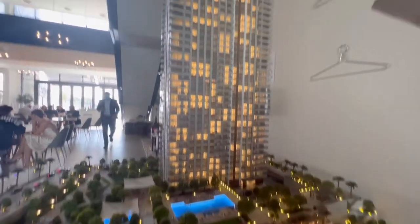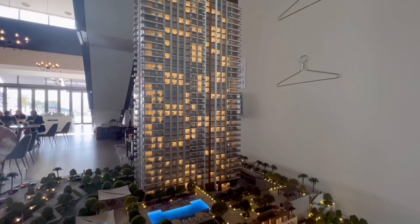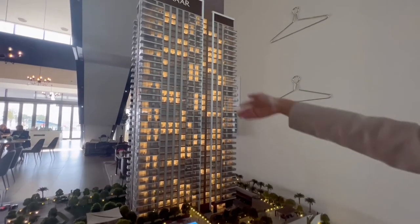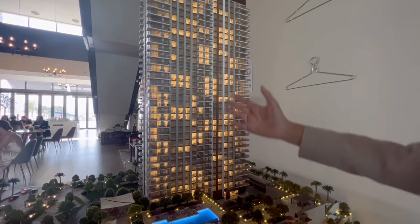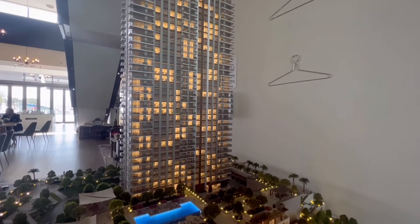And then from the first floor up to the 33rd floor, we can choose between 1 bedroom, 2 bedroom, up to 3 bedroom. All the 3-bedroom units are corner units, and the middle units are 2-bedroom. Everything has the water view and also the new tower view.